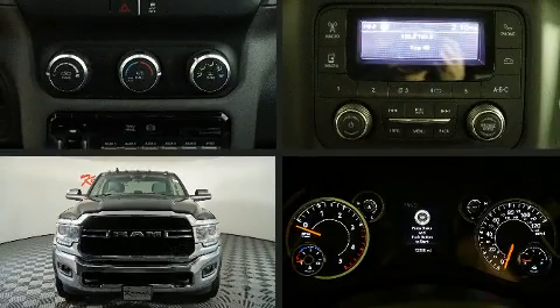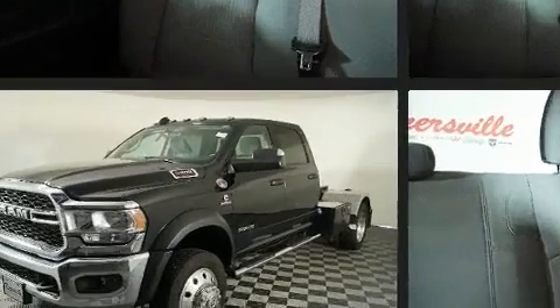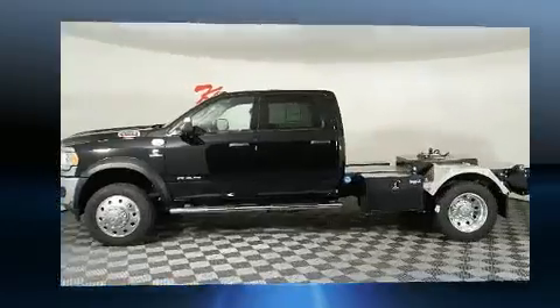With fewer than 15,000 miles on the odometer, you can be confident that this pre-owned vehicle will provide you reliable transportation. A turbocharger is also included as an economical means of increasing performance.